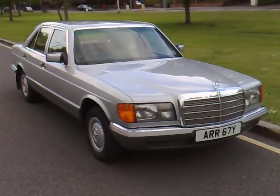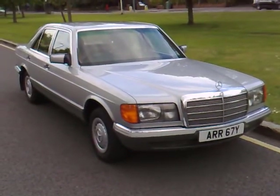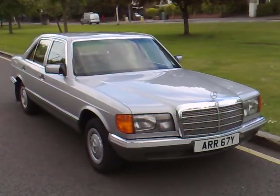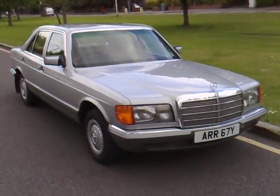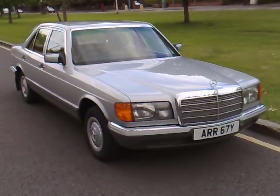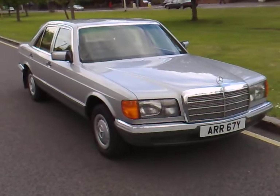Hi and welcome to this Auto Emotional presentation for the unmistakable Mercedes-Benz W126, better known as the Mercedes-Benz 280 SE. This particular car is presented on a 1983 plate with a huge amount of paperwork and presented in very good order.